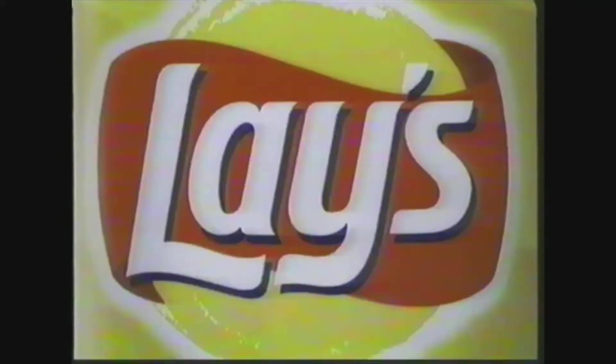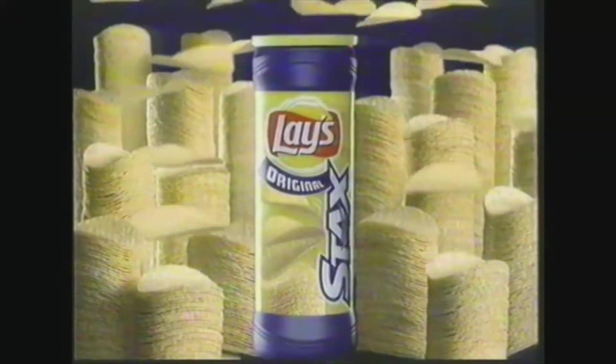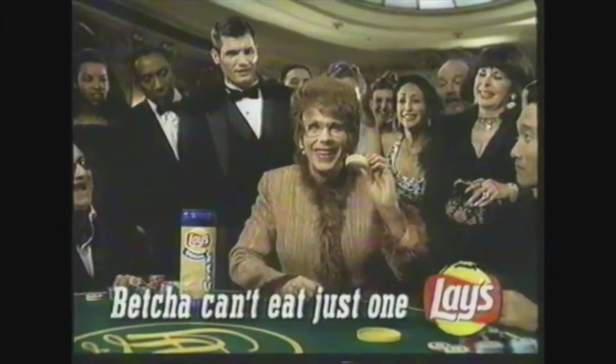Now America's number one snack comes in stacks. Introducing new Lay's Stacks Potato Crisps. Not just stackable — irresistible. One for you, one for you, one for you. Ten for mine.